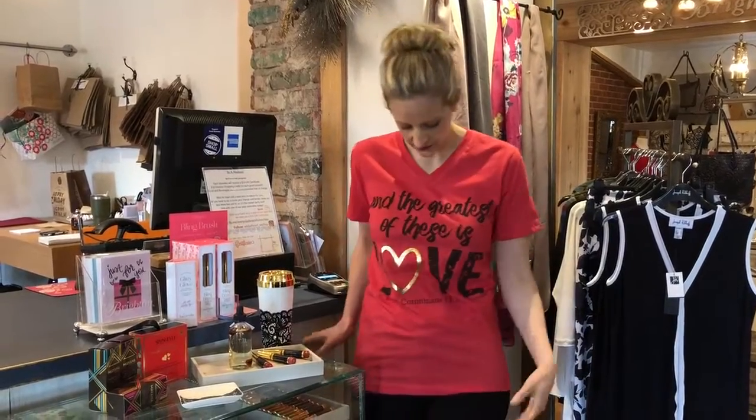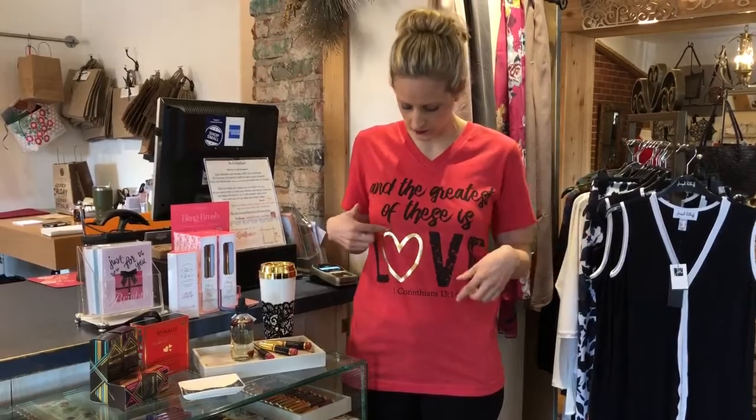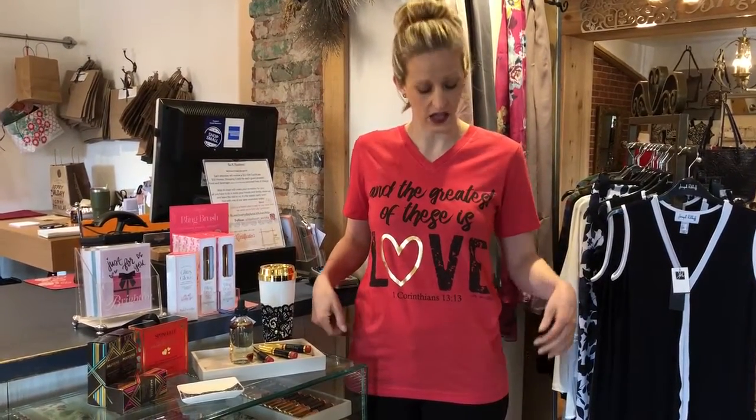Hi everyone. We are going to do some fun February gifts for Valentine's Day. I'm going to share some of my favorite things. Obviously the cute love t-shirt — we found this at market and it just came in. Super soft. It's that heathered soft fabric we had from the Christmas tea. Same company, but with a little gold foil heart and the Corinthians 13:13 verse on it. So just super fun. These are limited edition though, so come in and pick up yours.